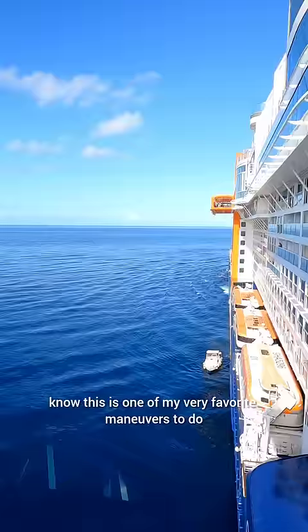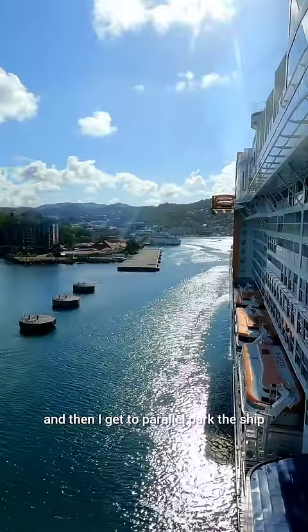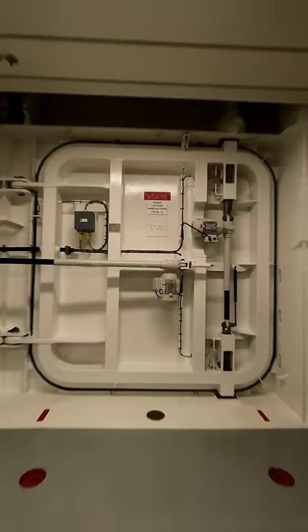It's a cinnamon roll tale day and we're in St. Lucia. If you've been here a minute, you know this is one of my very favorite maneuvers to do, because I swing outside, back down the narrow channel, and then I get to parallel park the ship starboard side alongside the pier.